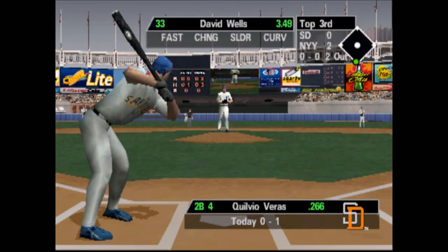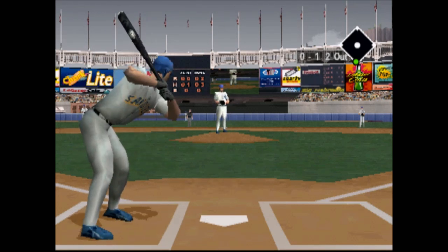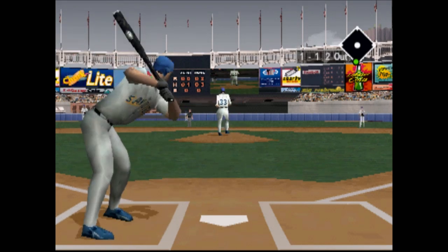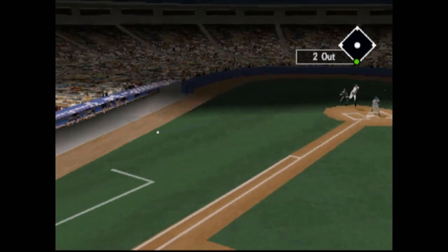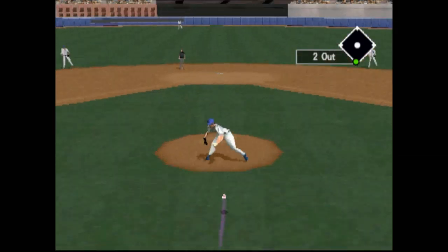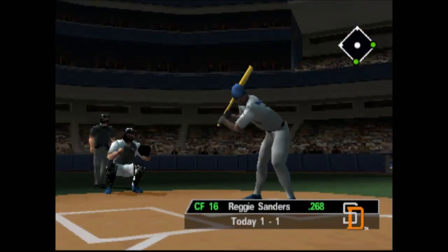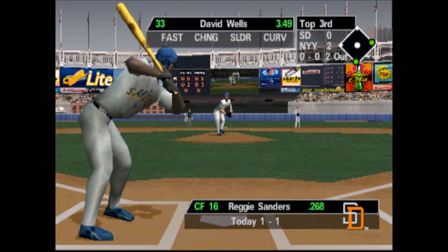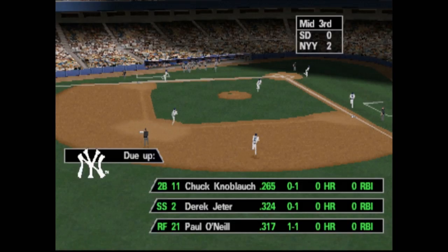Hitting 0 for 1, Kilvio Veras. Curveball down the middle. Foul ball, foul ball. Ground ball to center field. Well, I'll tell you what, Jim, that was a pretty nice piece of hitting right there. Throw to first — he's out of there!